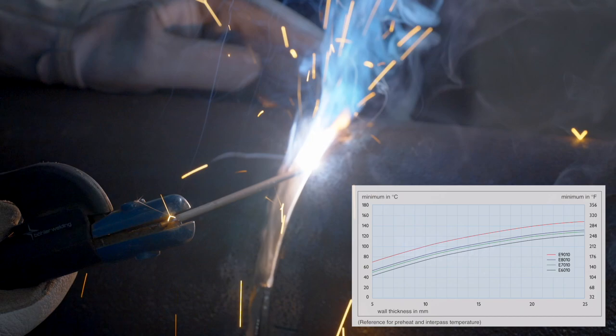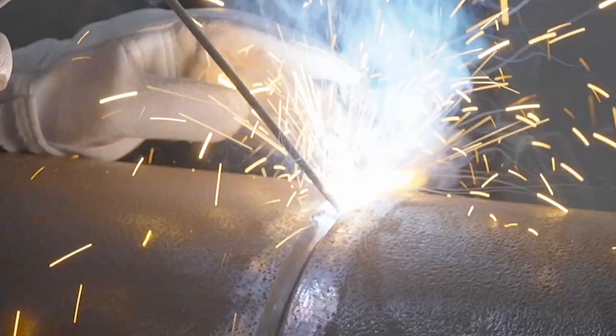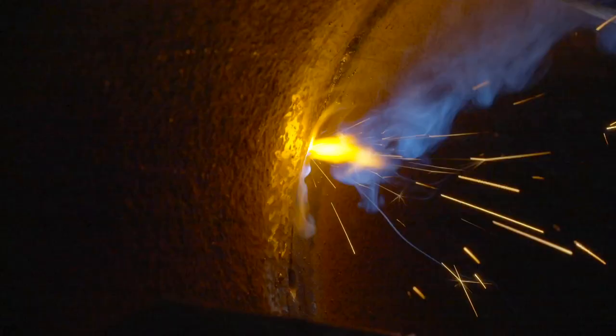In order to prevent hydrogen induced cracking, it is necessary to preheat pipes before starting to weld and to maintain an interpass temperature during the welding of individual beads. For the welder, it is very important to keep looking at the keyhole that gets formed behind the electrode and ensure fusion of both edges.